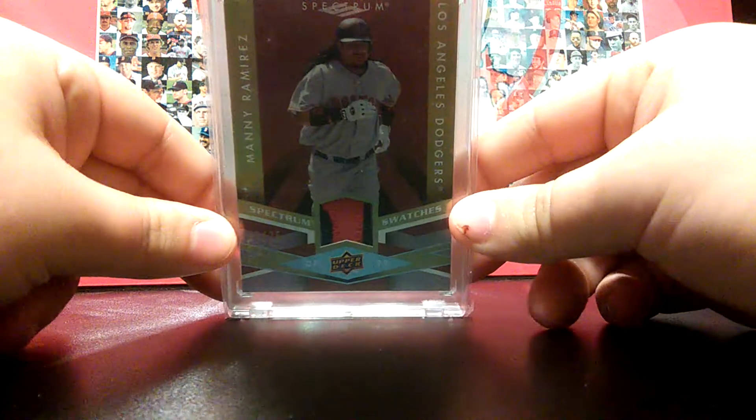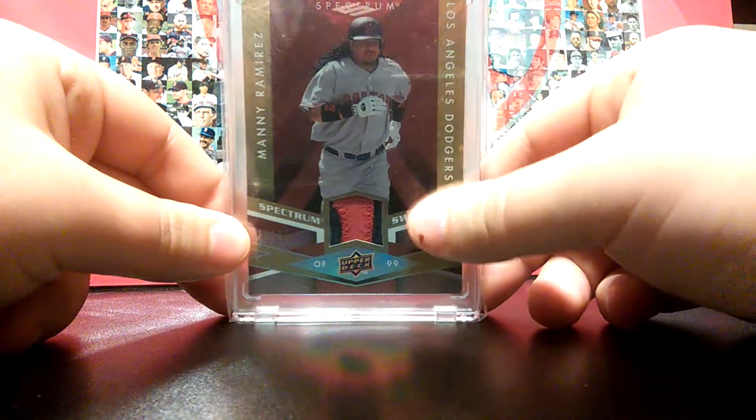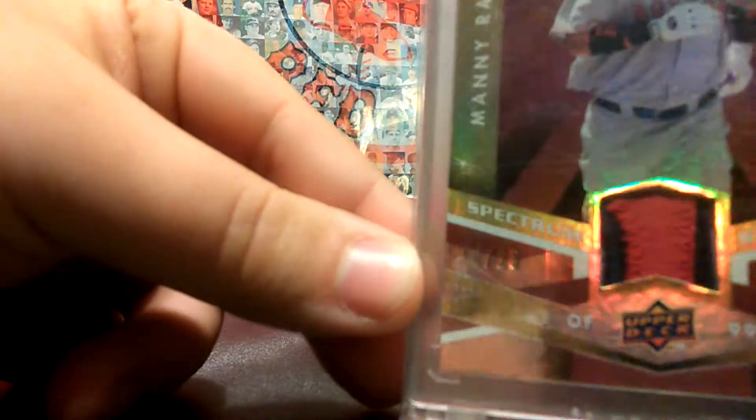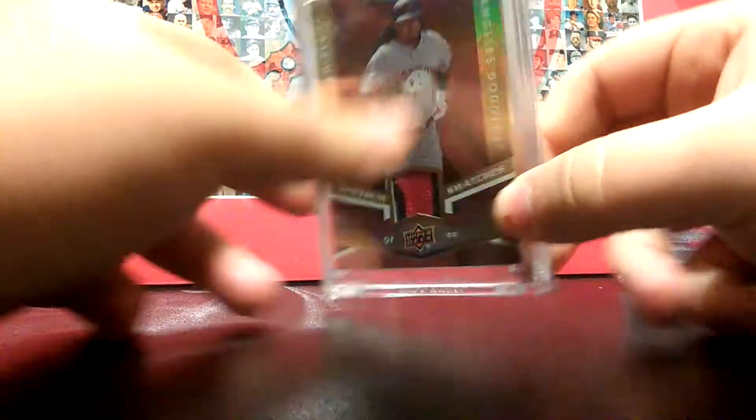Number 5 is gonna be this Manny Ramirez patch card. It says Dodgers on it but he's in a Red Sox uniform and it's a Red Sox patch, so I qualified it as Red Sox. The case is all scratched up, sorry. This is numbered 16 of 25 — it's a real cool patch.